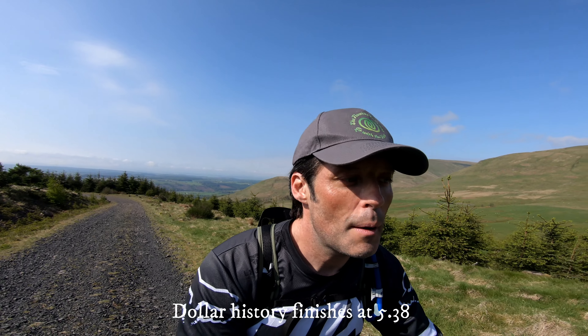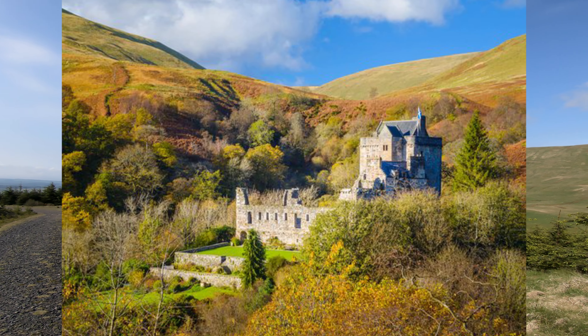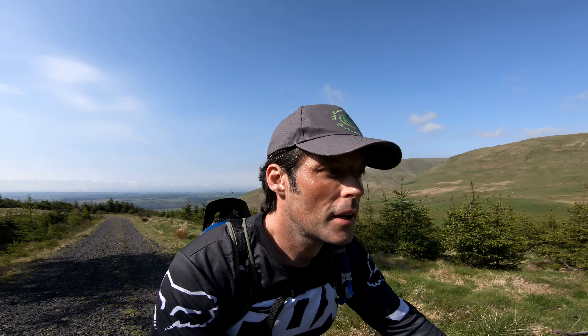Probably one of the most famous ones would be Castle Campbell in Dollar Glen just behind me there in the trees. That is over 500 years old — built in the 15th century, initially called Castle Gloom, and then by marriage it fell into the hands of the Dukes and Earls of Argyll and the powerful Clan Campbell. This was their lowland stronghold, their foot in the door for this region, allowing them to attend important meetings at places like Stirling Castle, Edinburgh Castle and Perth for political and military arrangements.